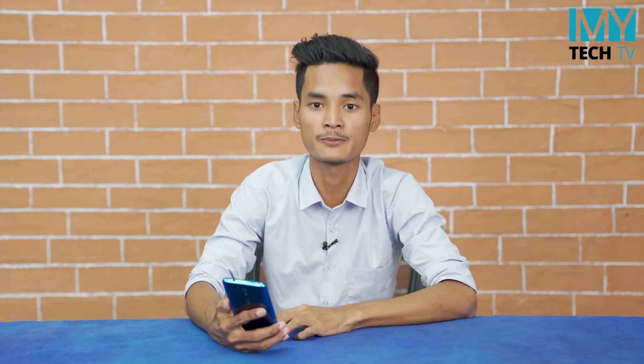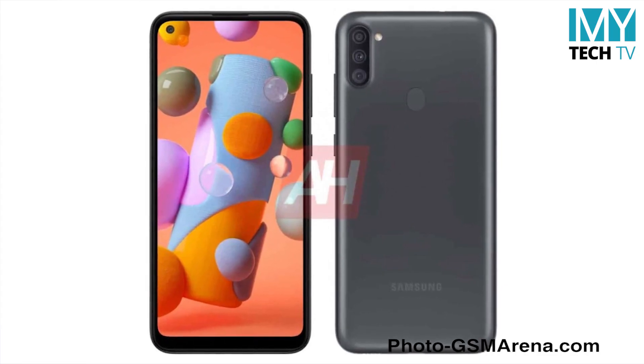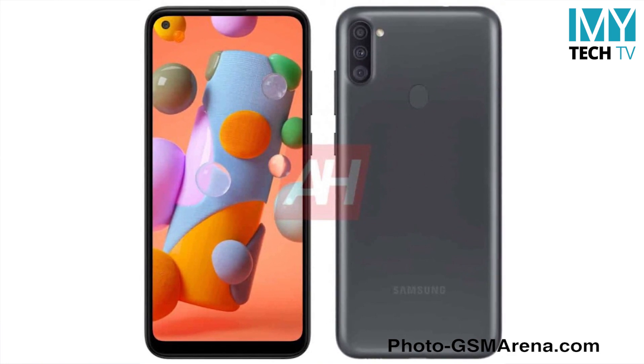Wow, amazing! Now, the Samsung Galaxy A11 is a great deal. The Samsung Galaxy A11 features an HD Black Infinity OLED display.